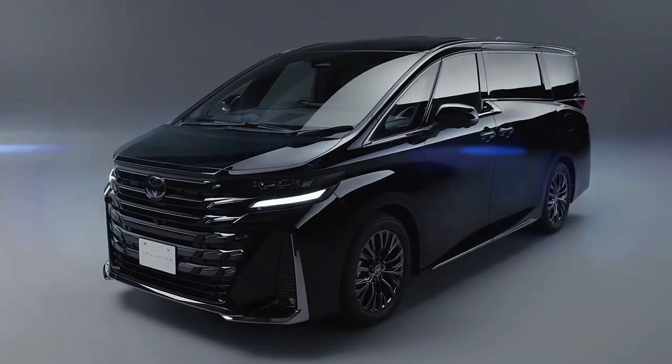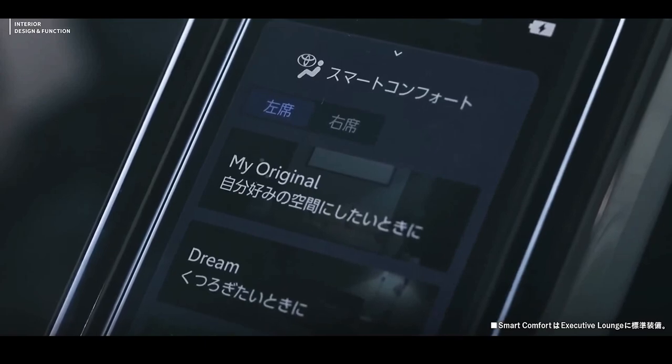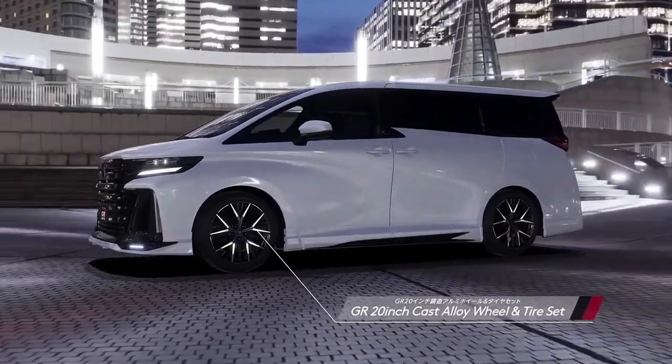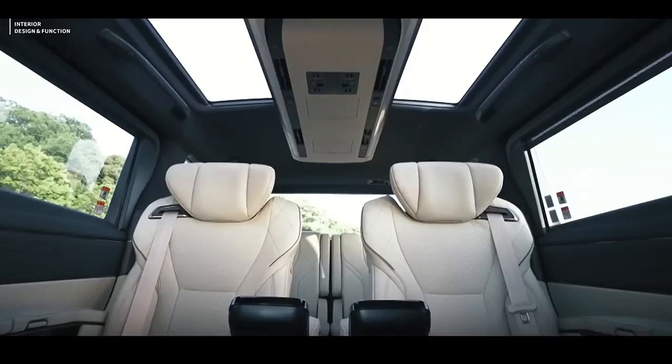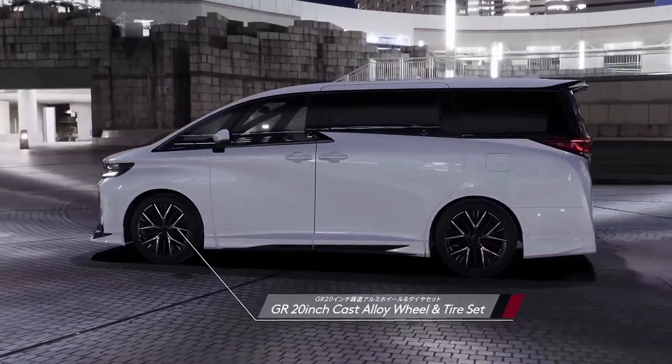Of course, electrification has always been part of Toyota's plan, which is why this will come with a 2.5-liter hybrid drivetrain that produces a system output of 247 horsepower. A plug-in hybrid version is on the cards, too.